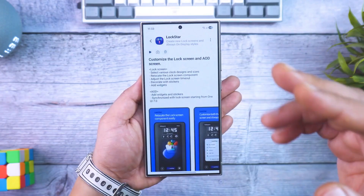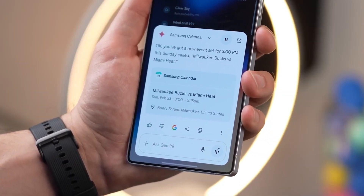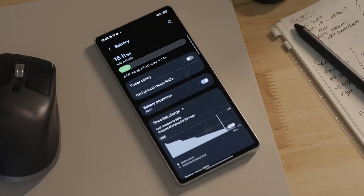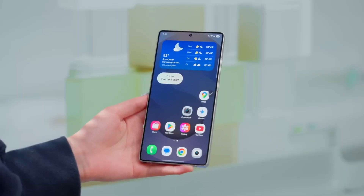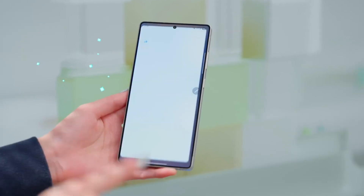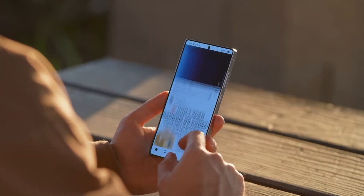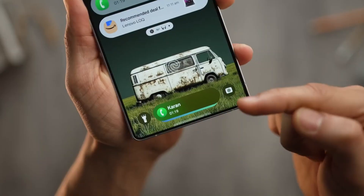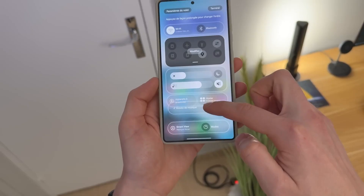Here's the kicker: while most Android brands skip QPR versions because they're complex and time-consuming, Samsung's decided to go all-in. That means a wave of fresh refinements, smarter animations, and brand new interface behavior that could debut months before Android 17 even arrives. If history repeats, this update will ship first with the Galaxy S26 lineup in early 2026, setting the tone for every Galaxy device update after that.